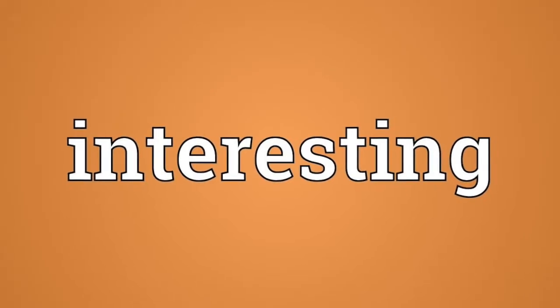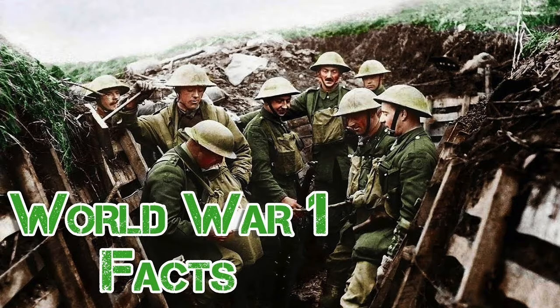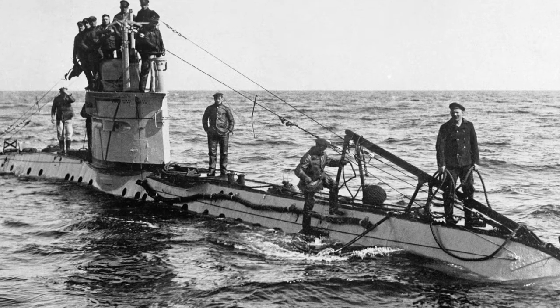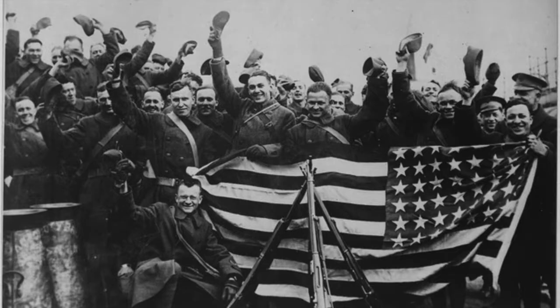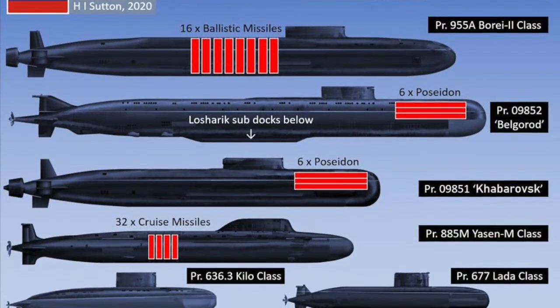Let us look at three interesting submarine factoids. During World War I, the sea trading routes were blocked for Germany. With the help of merely two merchant submarines, Germany traded with the then neutral United States. Unfortunately, because of German submarine attacks on even passenger ships, the US eventually entered World War I against Germany.